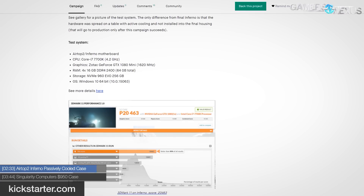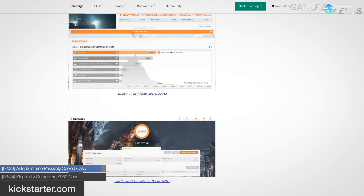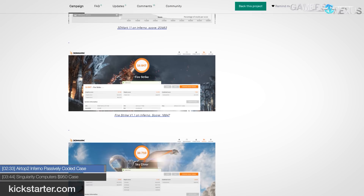The Airtop 2 Inferno is targeted for a June launch, likely at Computex. We don't have pricing yet, but it looks interesting at the least.